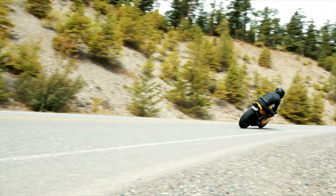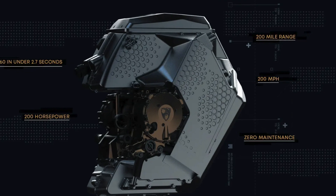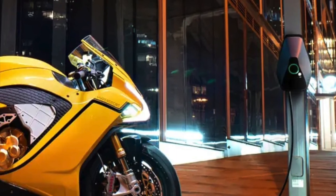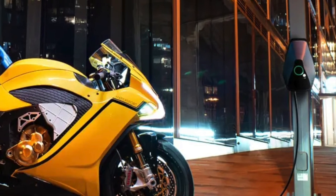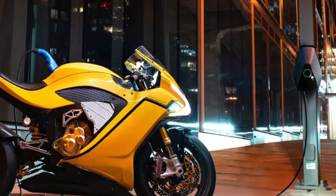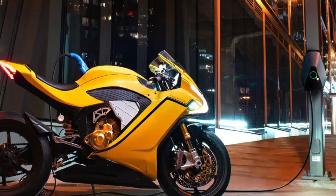The Hypersport comes with a 20 kilowatt hour battery and a liquid-cooled motor within their proprietary powertrain. Level 1 charging will take 15 hours to get to a 90% charge, Level 2 charging will take 2.5 hours to get to a 90% charge, and DC fast charging can charge the battery to 80% in 45 minutes.